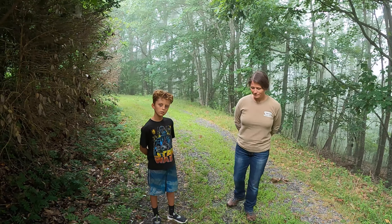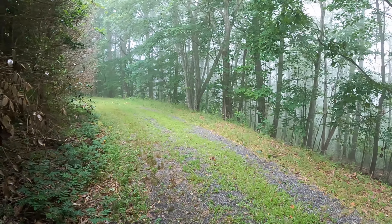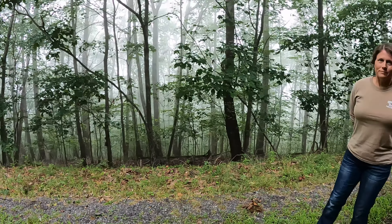Welcome back, y'all. Today we're coming at you from a misty mountaintop on the border of Georgia and western North Carolina, and we're going to be hunting chanterelle mushrooms. The town below us is at about 1,900 feet above sea level, and where we're standing right now is about 2,500 feet above sea level.